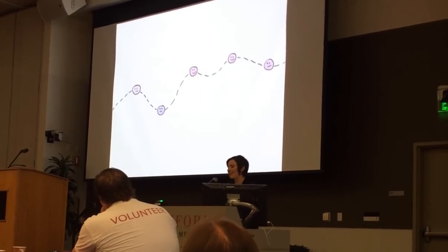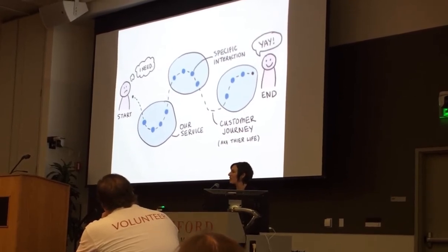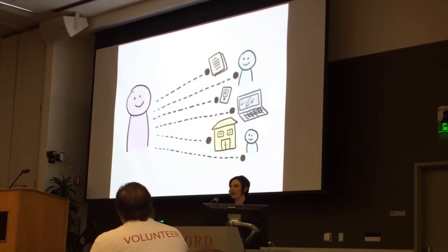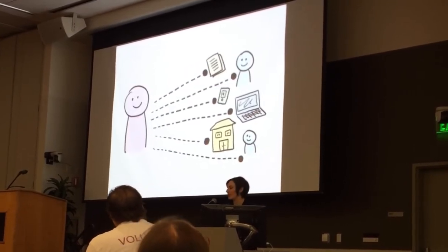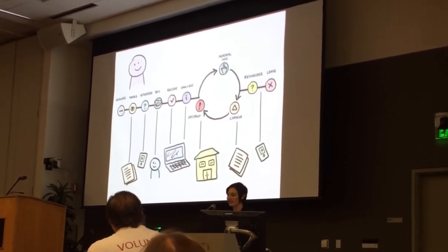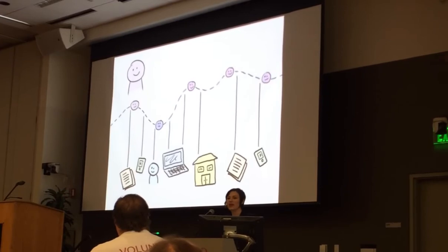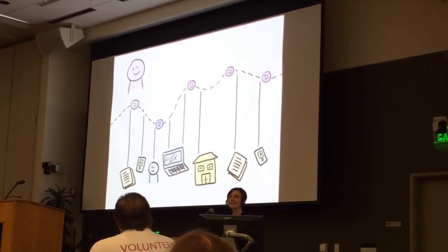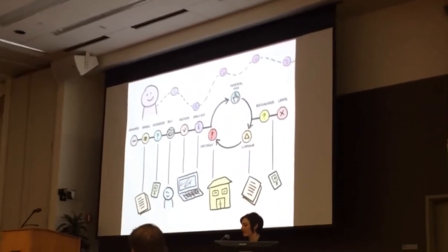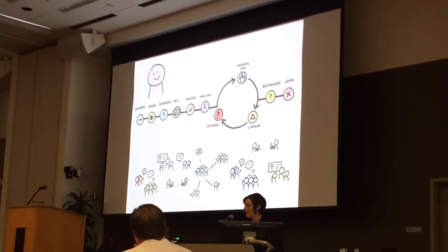Customers experience our services over time, in the context of their lives. Their service experience is made up of a set of interactions between them and our business — interactions like phone calls, websites, in-person assistance, and much more. These interactions take place over the lifecycle of their service experience, and over time they form a relationship with our customers. This relationship and the value we provide is the service itself.